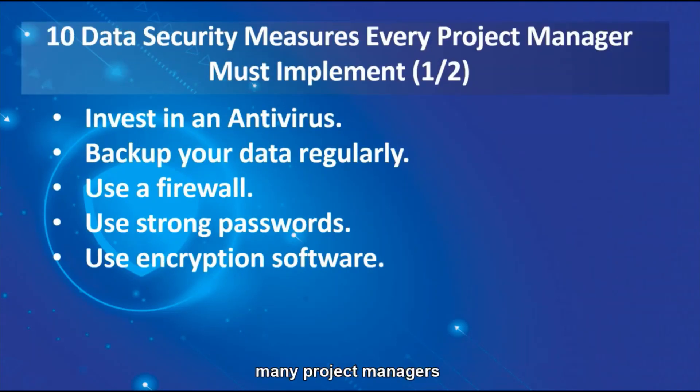I work with many project managers and project directors with PMP Certifications. Project Management Professional Certifications, also known as PMP, is a designation given by the Project Management Institute to professionals who meet certain education and experience criteria. There are many requirements that professionals must meet before they can apply for that certification. And below are 10 of the common data security measures which they indicate is a must for their fellow project managers to know.